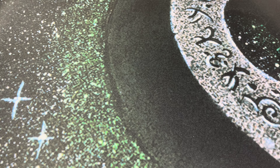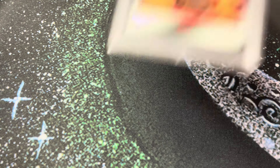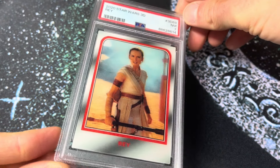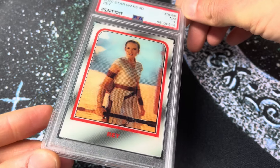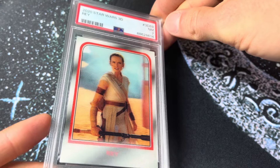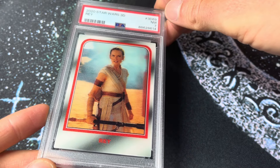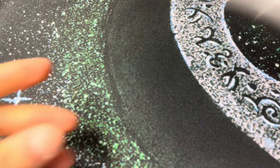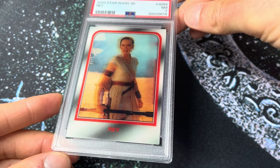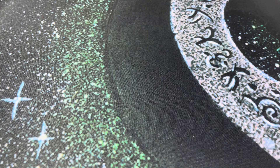Next up, 241. This is one I just graded pretty recently — a PSA 7. This is the 2020 Topps Star Wars On Demand 3D, the Rey in a 7. These are tough grades. Centering on these cards is kind of all over the place. Surface is really brutal — you get a lot of lines up and down the lenticular surface. But these really pop nice in person. I want to say the print run was around 1,400, but that's just off the top of my head.